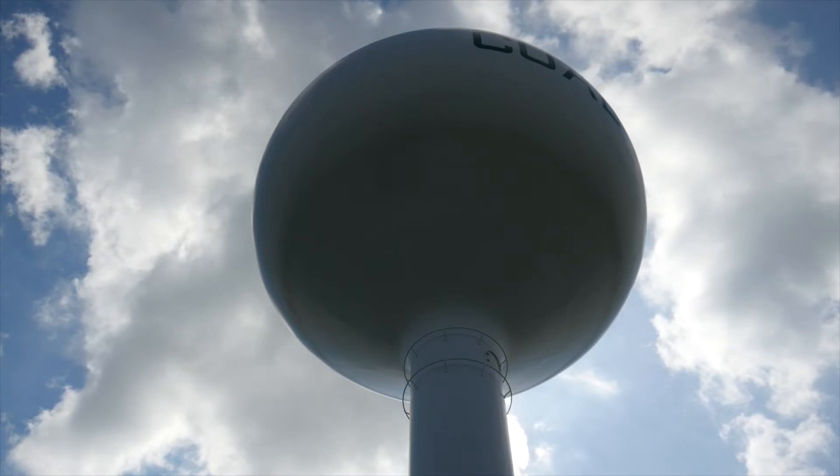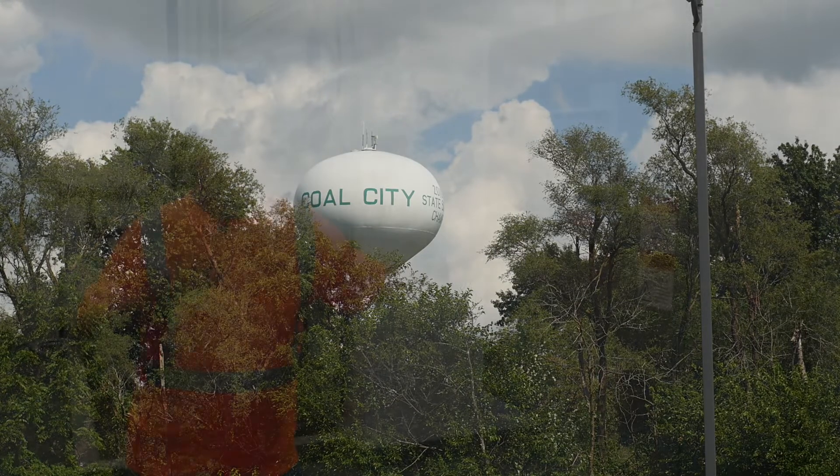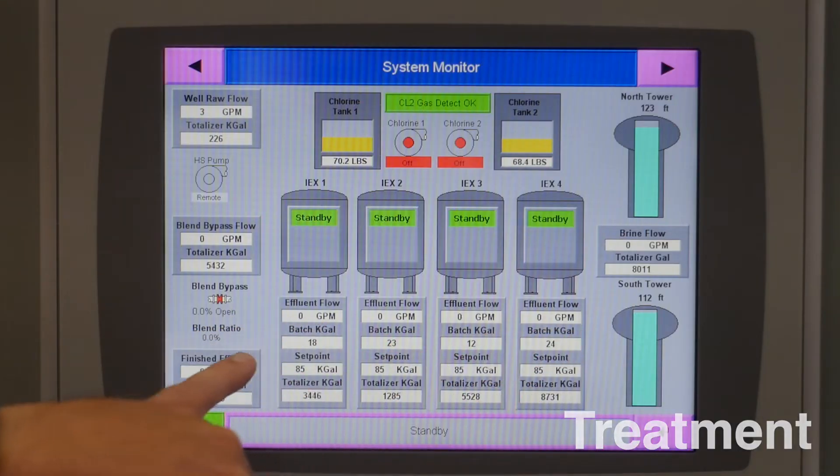After the water goes through the tanks, it goes out and fills up our tower. We have two towers, one on each end of town — a 300,000 gallon and a 500,000 gallon tank. We hold 800,000 gallons in the air, which lasts us about a day and a half to two days. So here I can explain how the ion exchange filter plant works — the water comes in and goes through the tanks that are listed here.